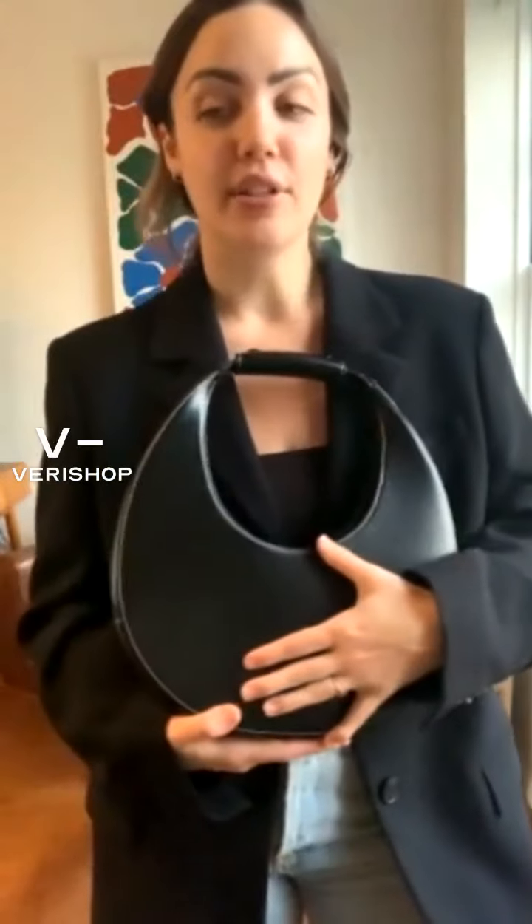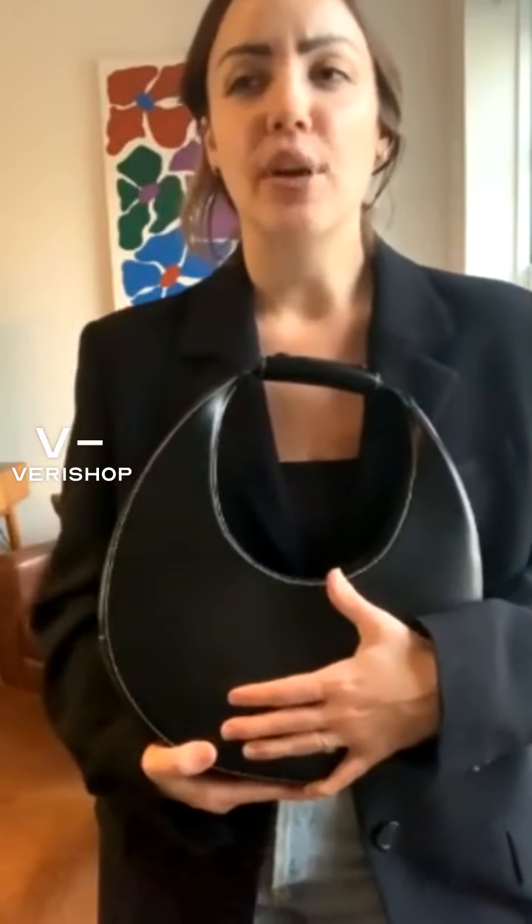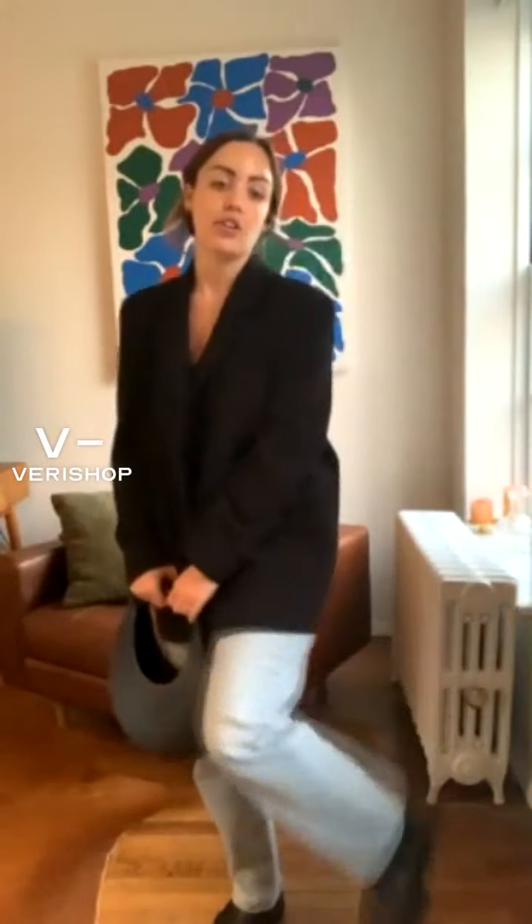They also have this bag in different colors — brown, and then they also have the mini moon bag, which I really want. They have it in green and a bluish-purplish color, which is very cool. Maybe I'll have to do a bag live featuring my favorite bags from Verishop, because bags can really elevate a look — same with shoes. Every time I wear these boots I feel super chic; I love how chunky they are. I also have the claw clips in this collection as well, because I really love a claw clip to pull your hair back.